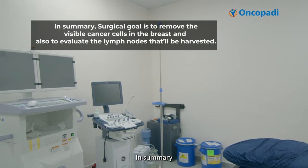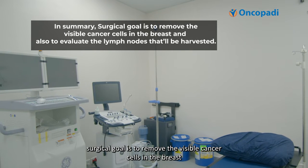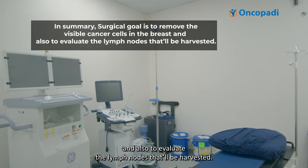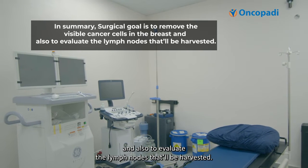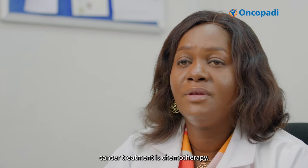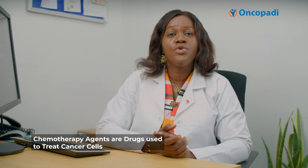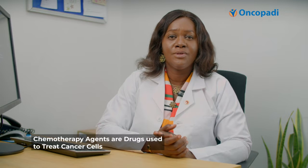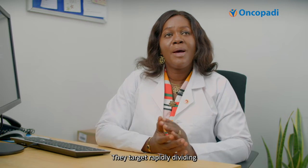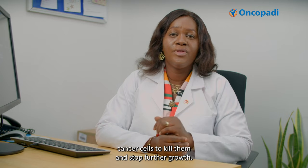In summary, the surgical goal is to remove the visible cancer cells in the breast and to evaluate the lymph nodes harvested. The second modality of cancer treatment is chemotherapy. Chemotherapy agents are drugs used to treat cancer cells — they target rapidly dividing cancer cells to kill them and stop further growth.